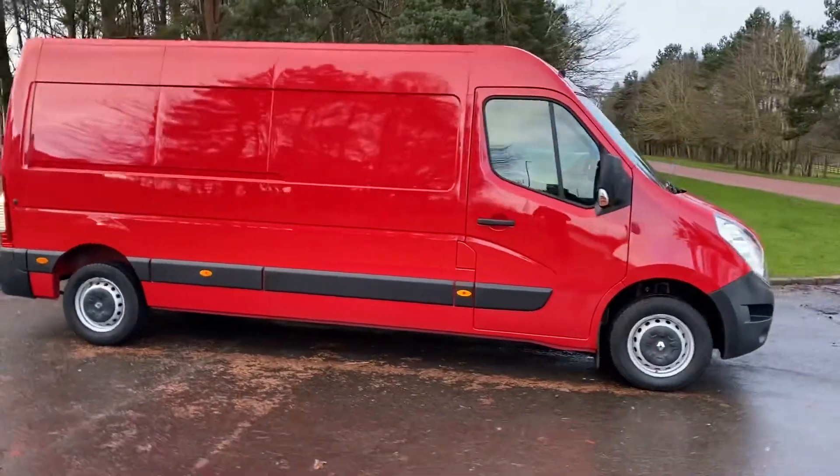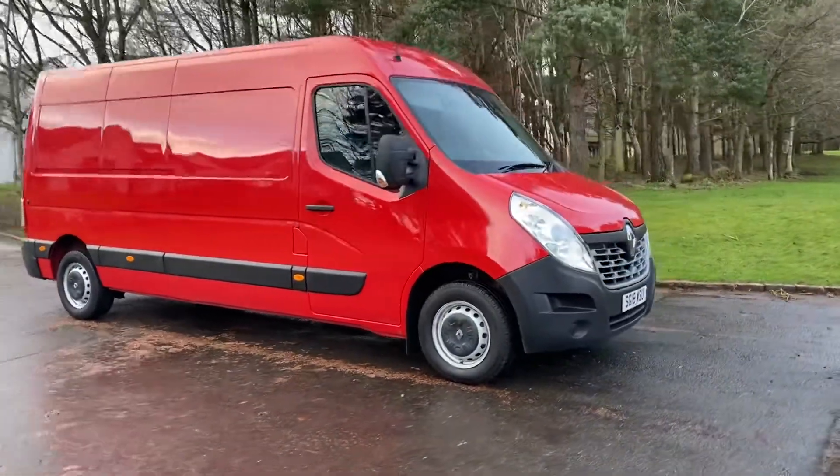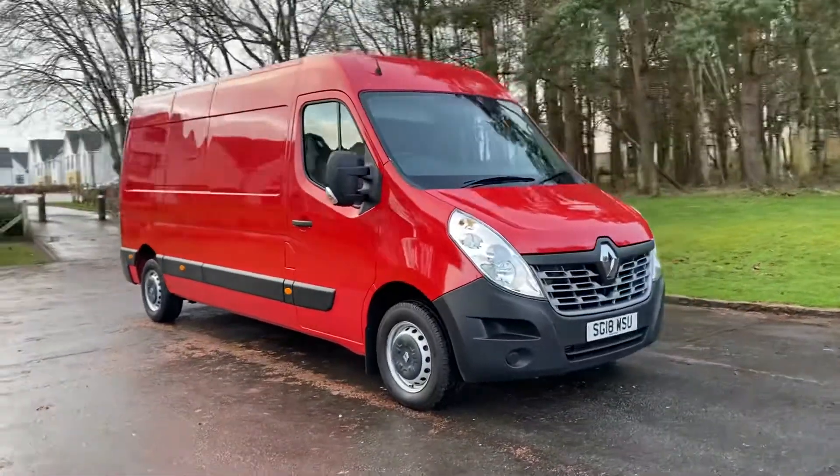And there's electric windows, electric mirrors, remote central door locking, Bluetooth phone prep, comfort driver seat, and a fold-down armrest.